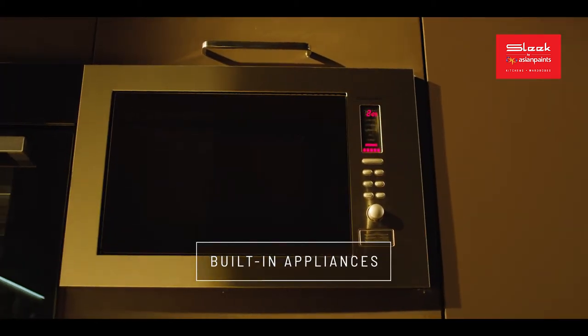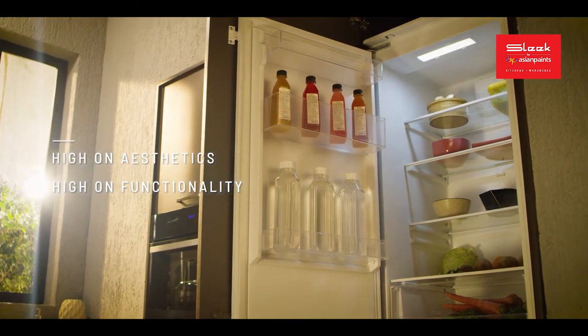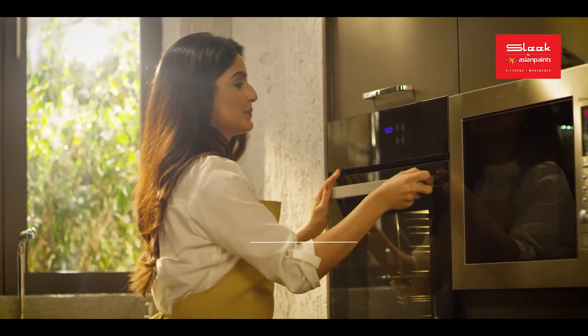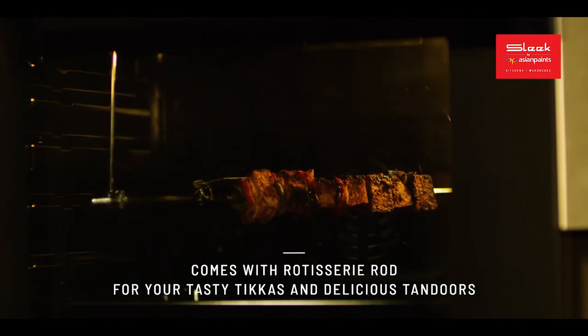The rubber sealing prevents water intrusion and makes it easy to clean countertops. Introducing built-in appliances from Sleek — simplify your culinary experience right away. Our Eric Plus oven is pre-loaded with 10 cooking functions. It gives you the luxury of grilling food from both sides.